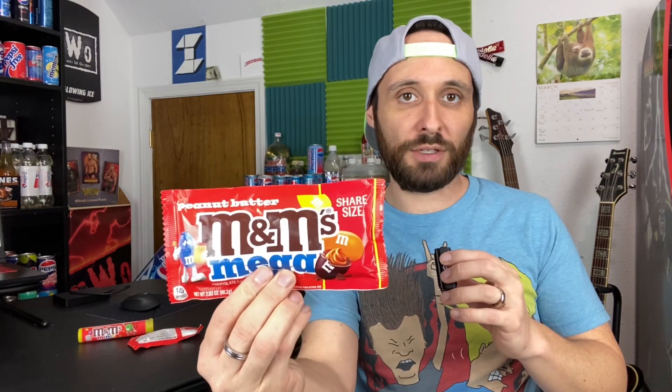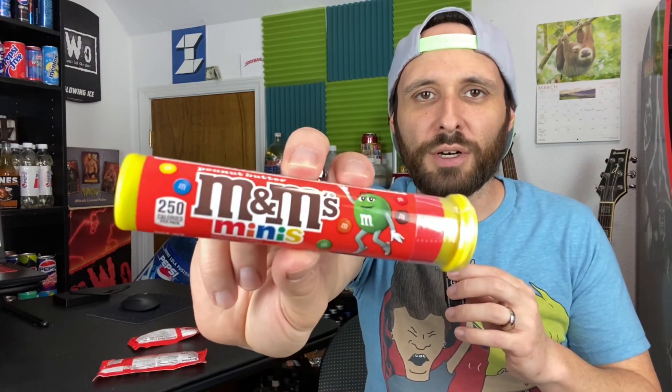In early 2014, Mega M&Ms hit the market again with flavors of milk chocolate and peanuts. This time there were no adult-themed colors — they were the standard classic colors. That lasted until 2016, when they were discontinued again. Finally, in March of 2024, Mega M&Ms Peanut Butter Edition are hitting the market once again. There's no milk chocolate or peanut variety — only peanut butter. They've been doubling down on this flavor since 2023, when they released Peanut Butter M&Ms Minis.